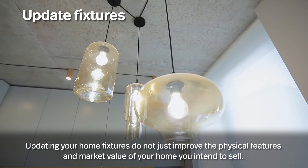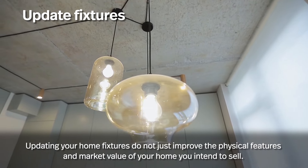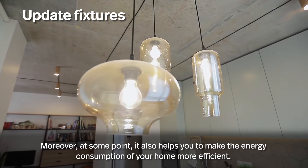Updating your home fixtures does not just improve the physical features and market value of your home — it also helps make the energy consumption of your home more efficient.